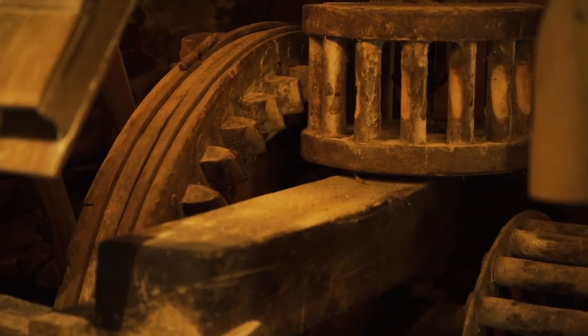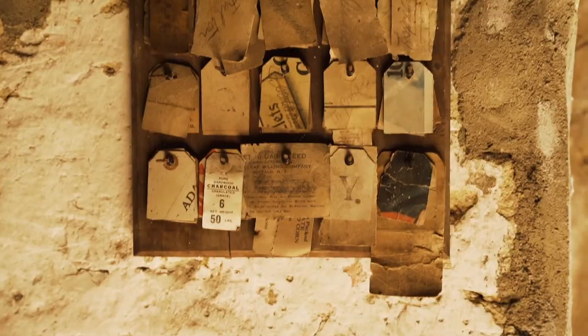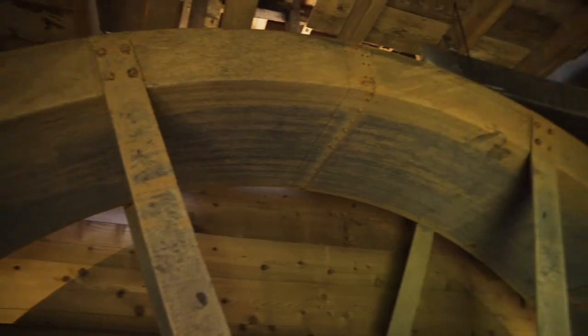Would you believe the miller of 16 years is still grinding the wheat into flour today? I'm excited to take you along today and introduce you to some of the folks at the mill, and they're going to take us through and give us a short demonstration. Come along today for a little tour.